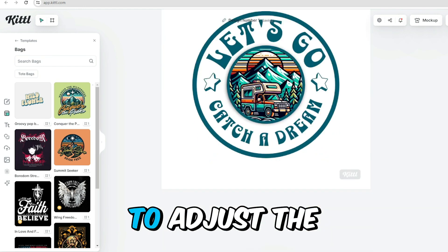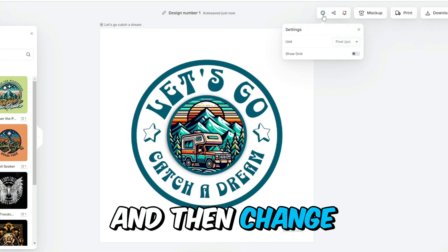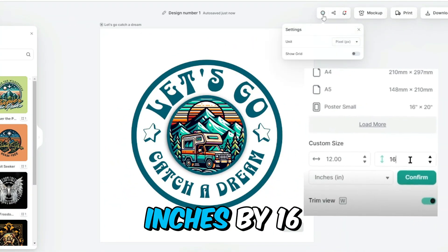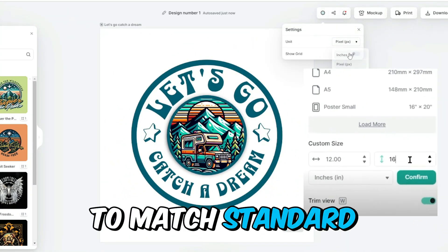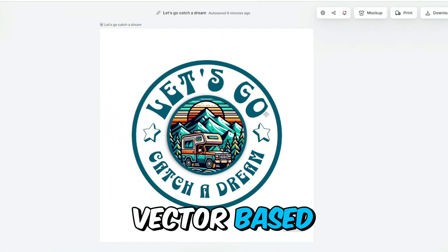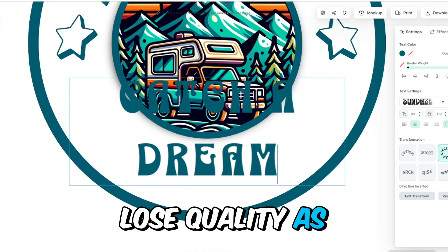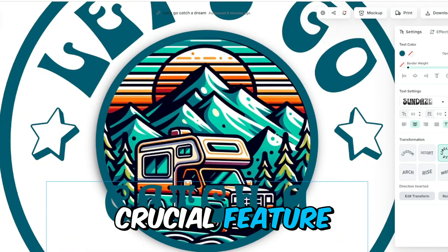This project will be saved to your account and can be found in the My Projects section. Once you've renamed the project, you may want to adjust the dimensions — particularly for t-shirt printing. Look for the settings icon, change the unit to inches, and set the canvas dimensions to 12 inches by 16 inches to match standard t-shirt print sizes. Kittl's designs are vector-based, meaning they are infinitely scalable and will not lose quality as you resize them.